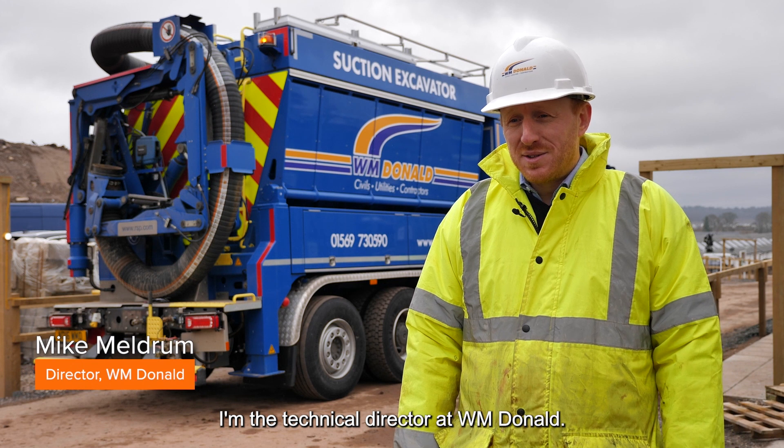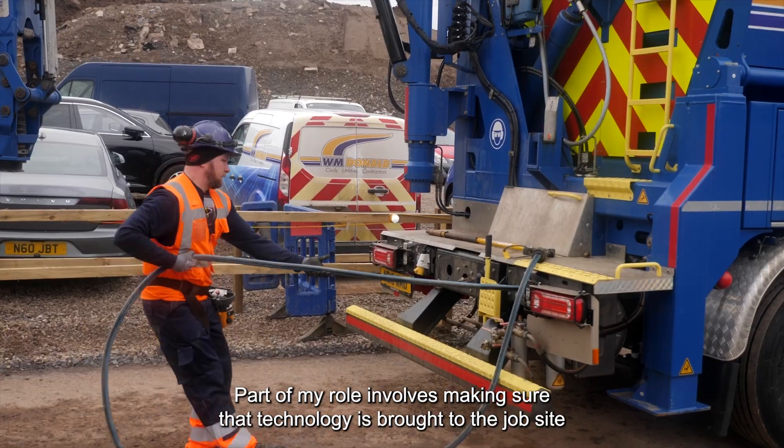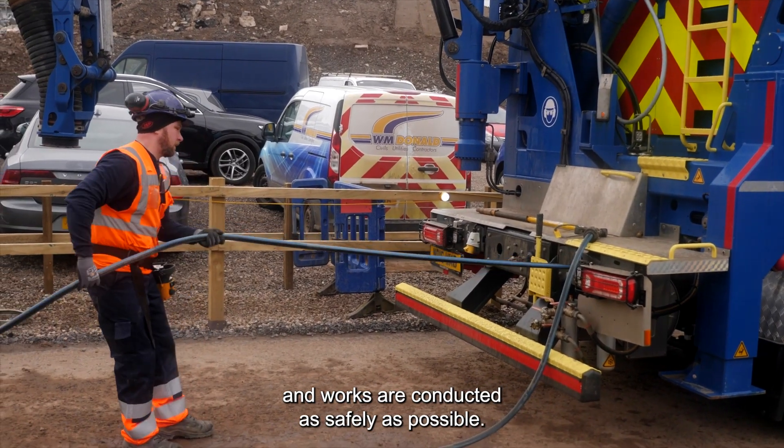I'm the technical director at WM Donald. Part of my role involves making sure that technology is brought to the job site and works are conducted as safely as possible.